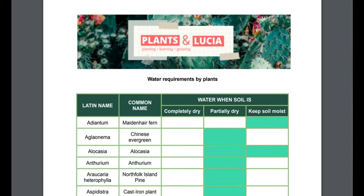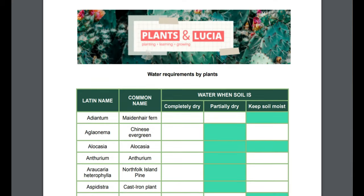The guide also includes a list of 50 common plants at home and their watering requirements, so if you're interested in joining me over there, make sure to check out the link in the description below.